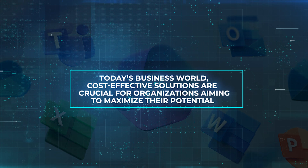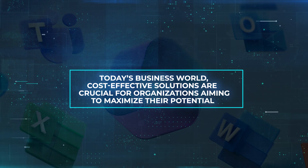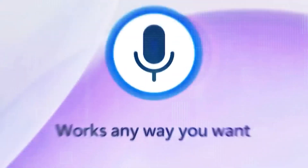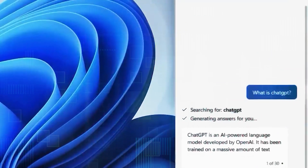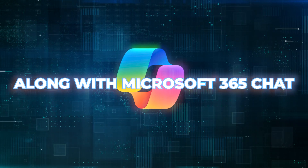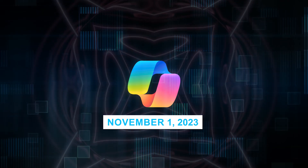In today's business world, cost-effective solutions are crucial for organizations aiming to maximize their potential. Microsoft Copilot not only enhances productivity and collaboration, but also offers a cost-effective solution. By automating various tasks and processes, Copilot reduces the time and effort required, resulting in cost savings for your organization. Microsoft 365 Copilot, along with Microsoft 365 Chat, is now available for enterprise customers — they went live on November 1, 2023.